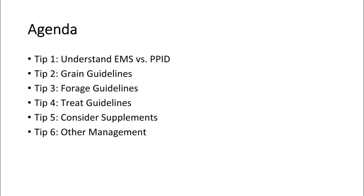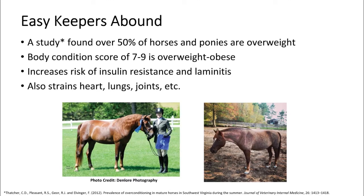Today I'm going to speak about my top tips for feeding and managing horses with metabolic and endocrine disorders. I've lumped it into six tips that we'll walk through together.